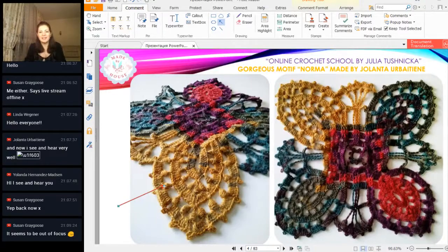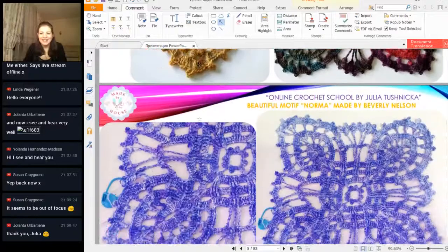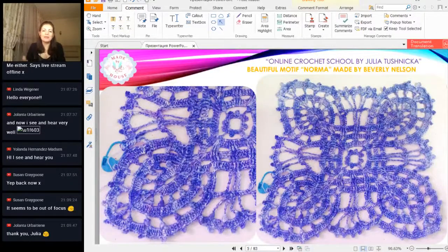Also, today just before this workshop I received this element from Beverly. Hello Beverly, I am very happy that you watch this workshop. Your result is also incredible, because I know how hard it is to make this motif, and you made it from very interesting yarn in another color. For me it's much more interesting to see different colors and different variants. Thank you so much for your hard work and for your really beautiful result.